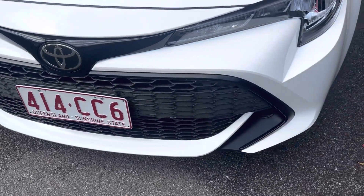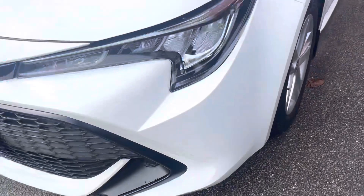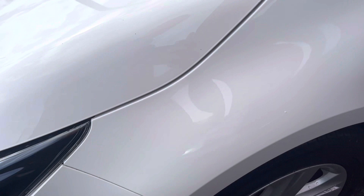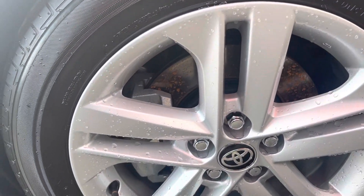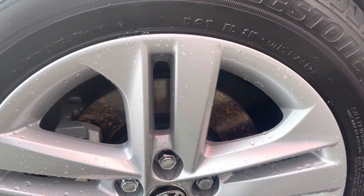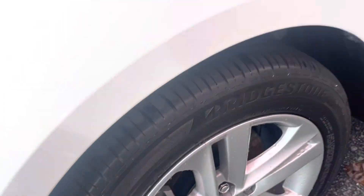Coming through the rest of the bar, it's all nice and clean all the way around. Under there it's all nice and clean. Coming down the left hand front guard, just a seed on there but no marks or anything — all nice and clean down this side as well. Coming through this wheel, it's all nice and clean, no gutter rash or anything like that, and same as the other side, heaps of tread left in these tires the whole way through.